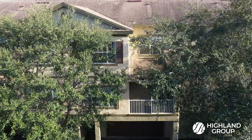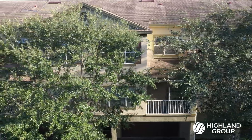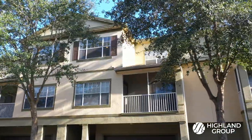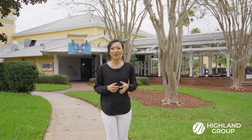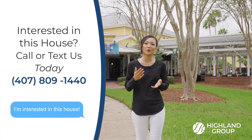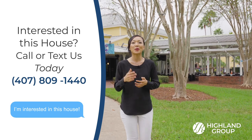On top of all this, the cost of maintaining the lawn, landscaping, exterior, and even the roof of the condo is all covered by the HOA. We hope you enjoyed this Highland Group home tour. If you know anyone interested in this condo, please make sure to have them reach out to us as soon as possible before it's gone.